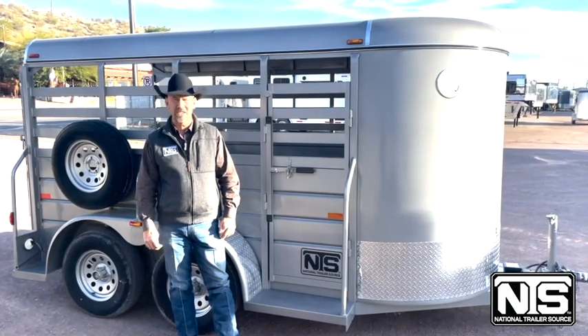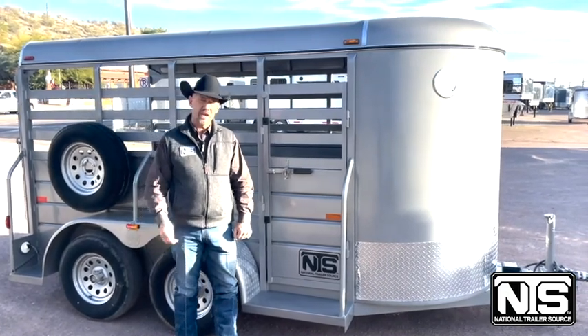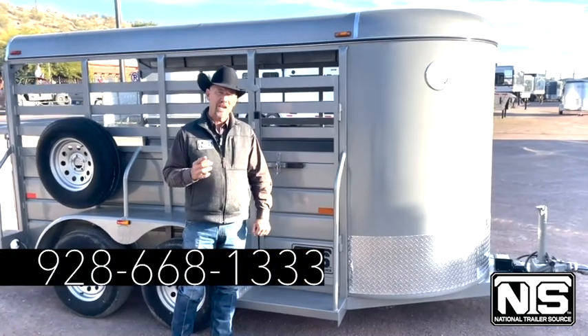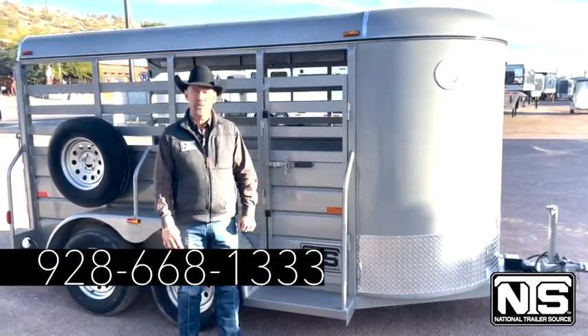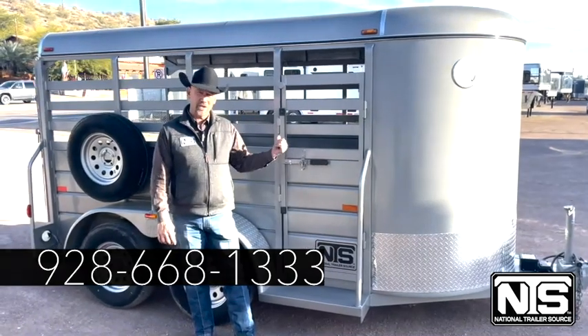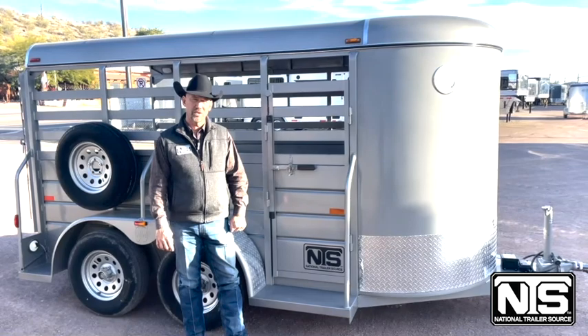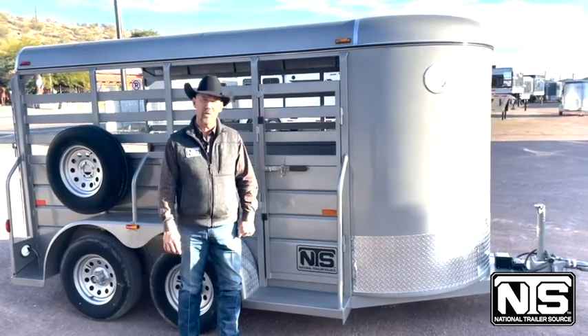So come out and see us here in Wickenburg, Arizona. I'm John Sherry and you can contact me at 928-668-1333. Or get more pictures of this trailer and many others at NationalTrailerSource.com. I look forward to working with you.